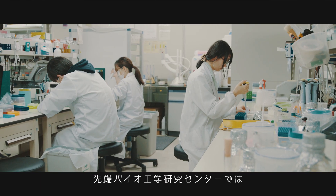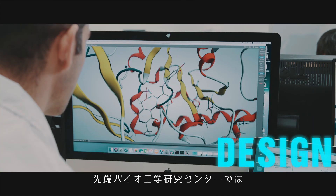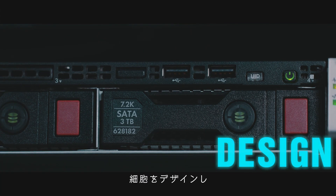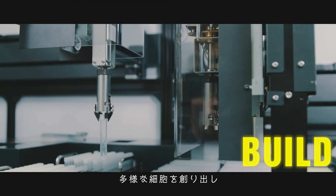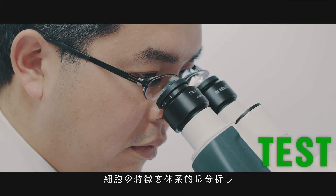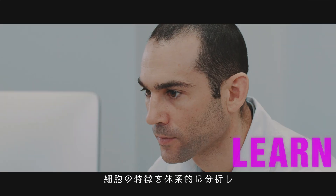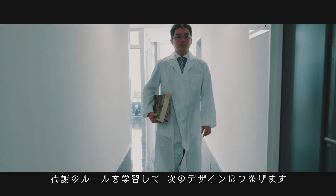What happens at the Engineering Biology Research Center? We design cells. We build a wide variety of cells. We systematically test the characteristics of cells. We learn the rules of cell metabolism in order to design next-generation cells.